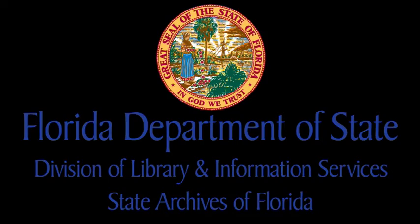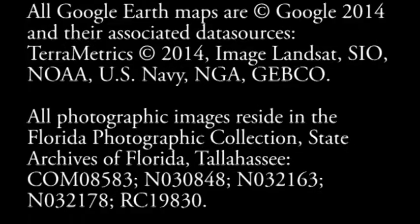In addition, Google Earth maps from this series are available for download. Thanks for watching, and join us again soon.